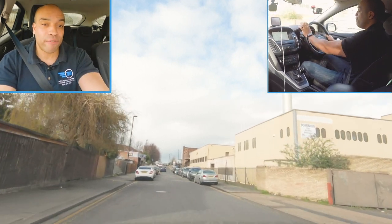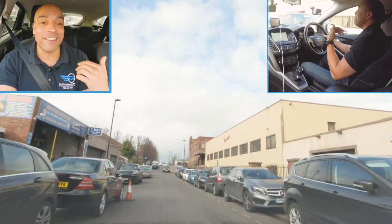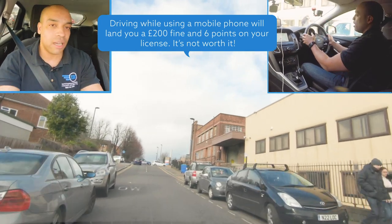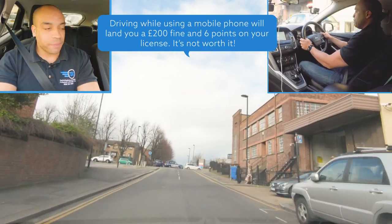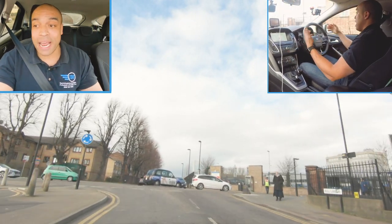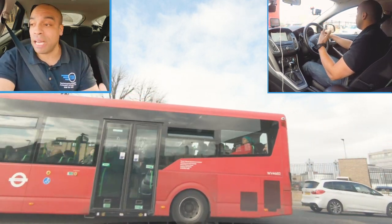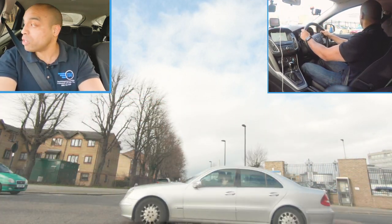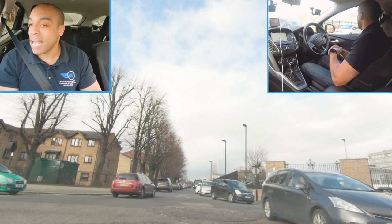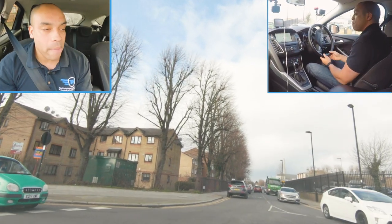Roundabout coming up, third exit. I can see up ahead from that blue sign that it's a mini roundabout. Again I'm planning well ahead because I don't know the area - I don't know Tottenham at all. Meeting situations, slowing right down. All I'm doing is planning ahead, thinking about what could happen to me next - and if it does, I'll be ready to deal with it. Nothing coming from my right so I'm going to make a move.